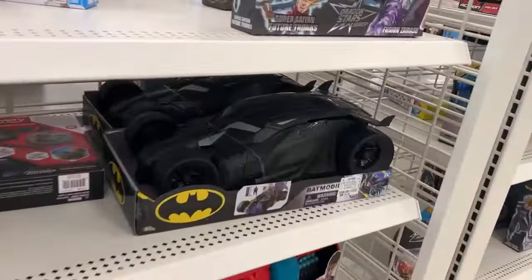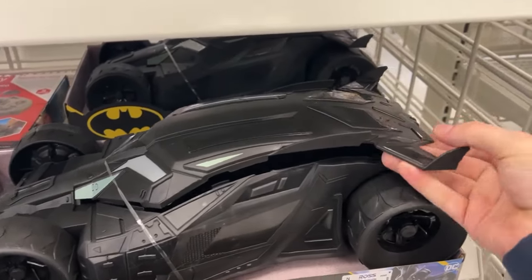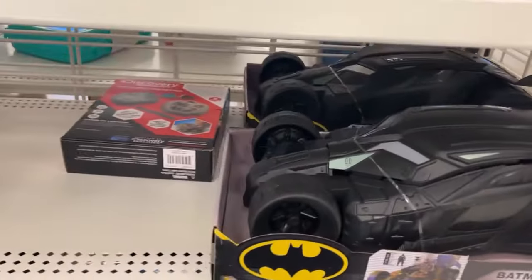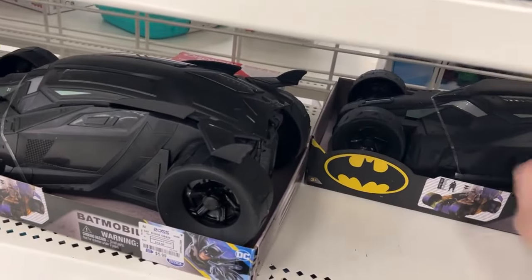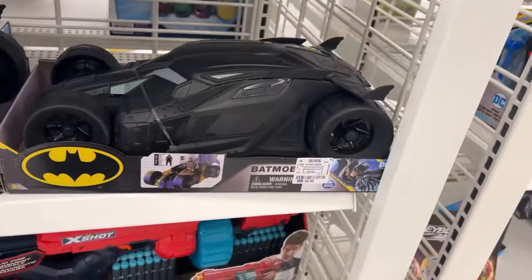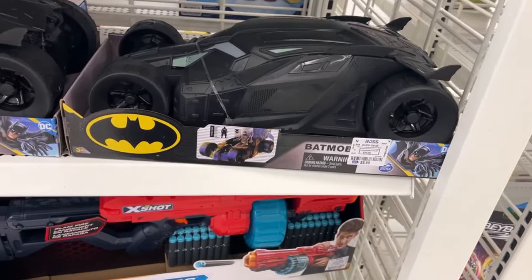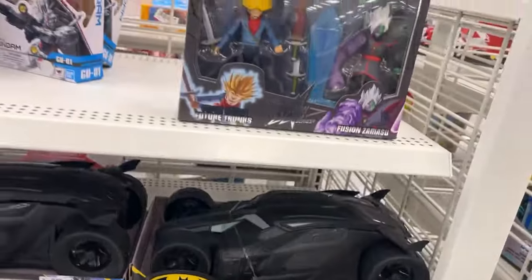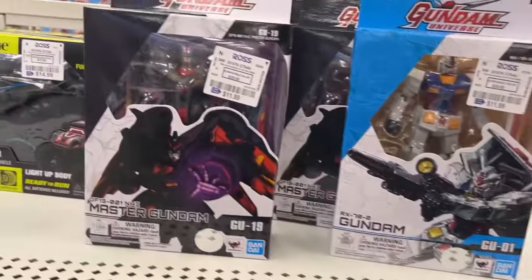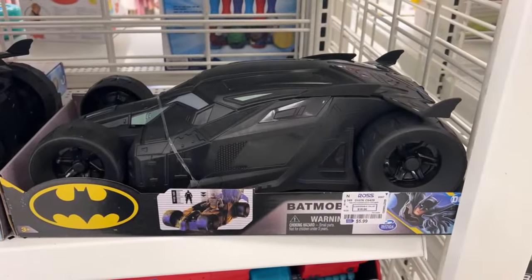Oh man, they've got that Batmobile — that's only six bucks! Is that made for the 12-inch figures? I'm going to check the one behind this truck. I'm a sucker for these Spin Master Batmobiles — I know they're not the highest quality, but for six bucks it's going to look cool sitting on a shelf, and I've got some kind of 12-inch Batman figure that would actually go in that. They've also got some more Gundams. We'll take a picture for thumbnail fodder and a picture of the Batmobile.